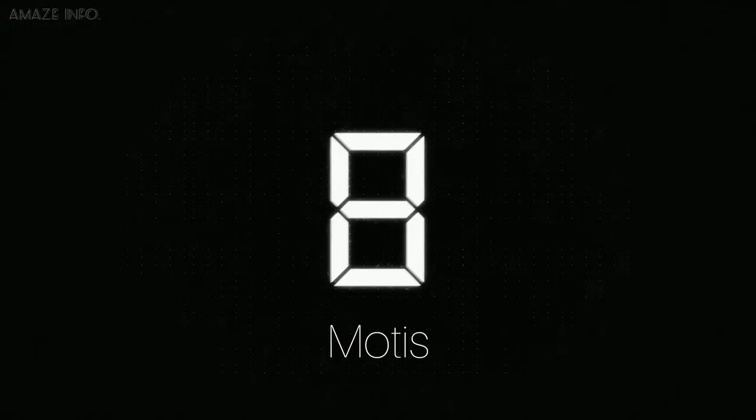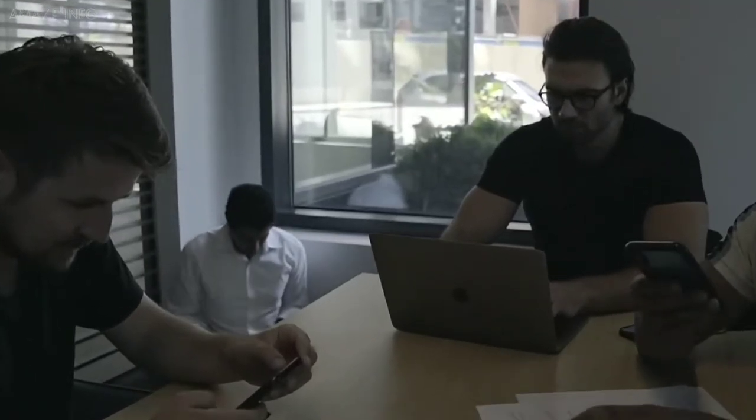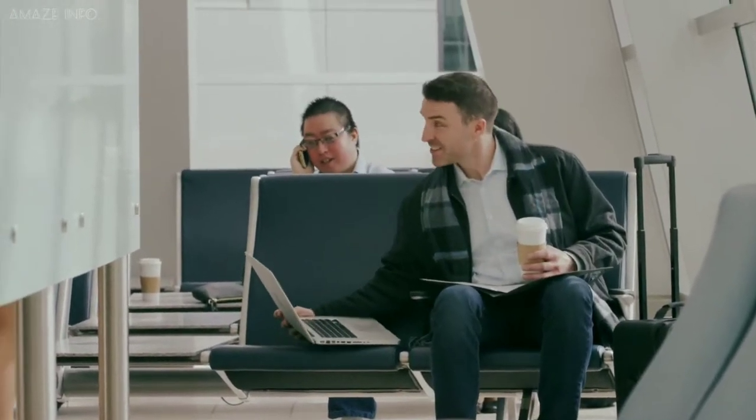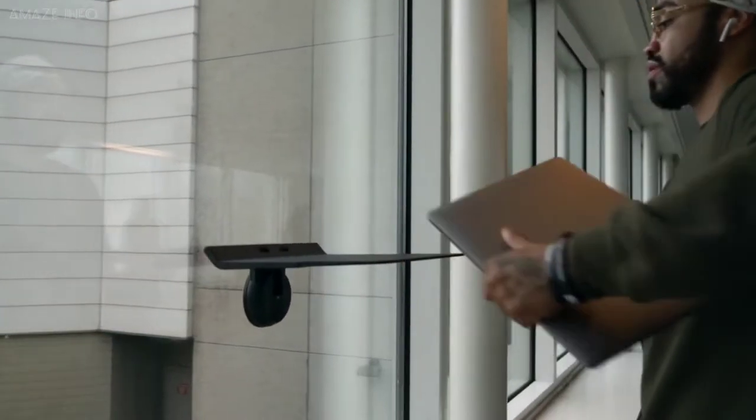Number 8: Motis. You no longer need to force your way onto a crowded table, spread out your paperwork all over the floor, or sit slouching for hours in airport chairs during layovers. Because with the Motis from Dex View, you can carry your desk with you anywhere.